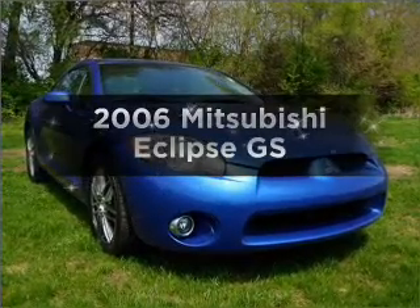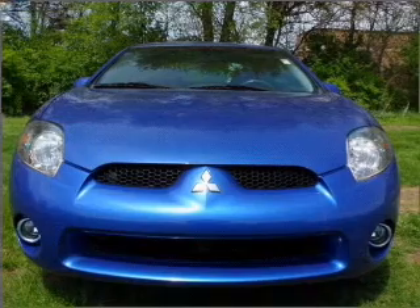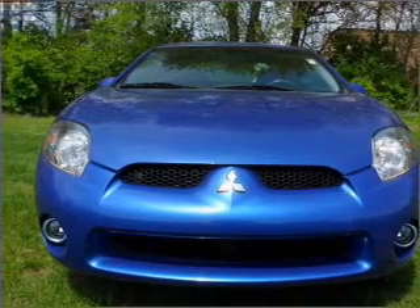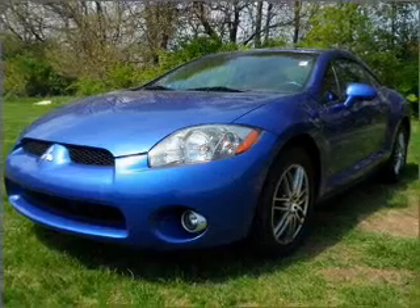Check out this 2006 Mitsubishi Eclipse. Everything you need under one roof with this great vehicle, with an efficient four-cylinder engine that responds smoothly to its automatic transmission.